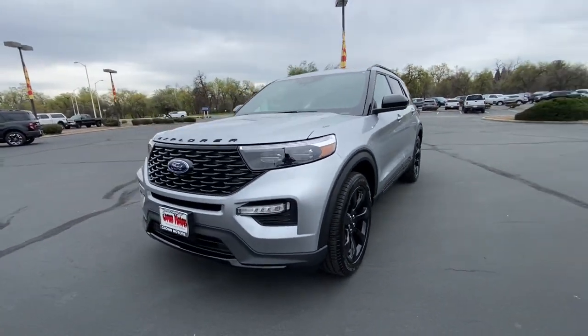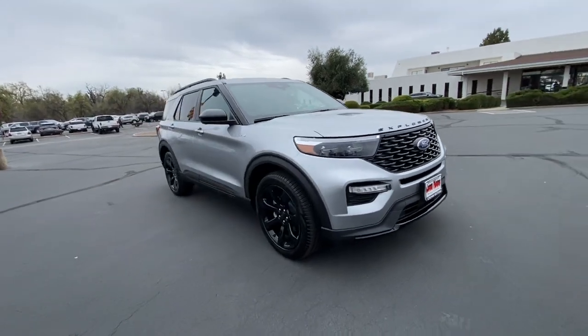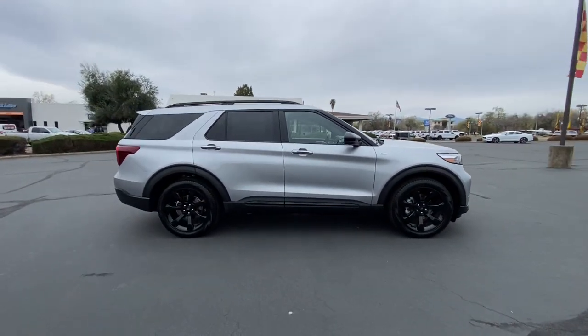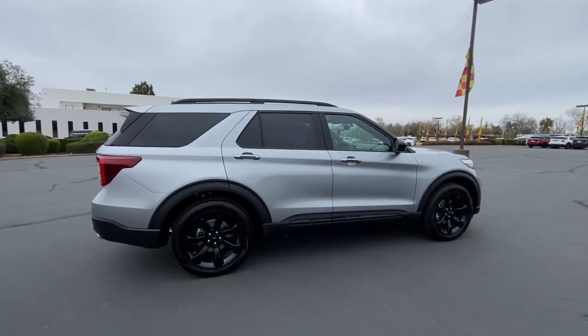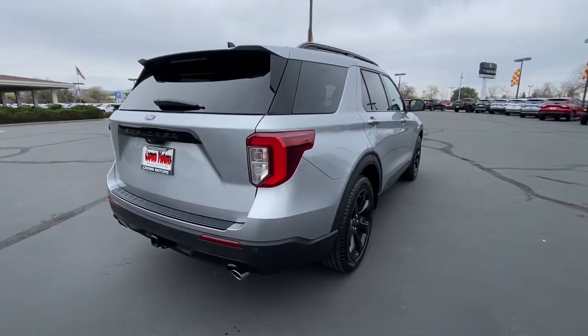Get acquainted with the 2023 Ford Explorer. Handsome and rugged, this Explorer delivers solid midsize SUV versatility. You'll tackle every project and adventure with confidence and style, whether you're towing, off-roading, or building road trip memories.